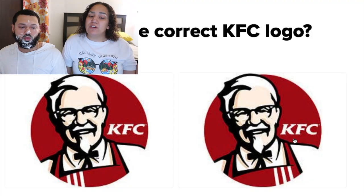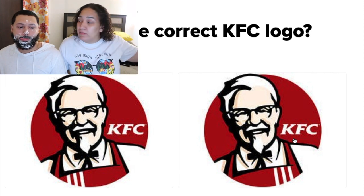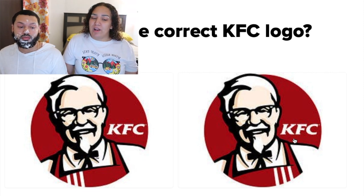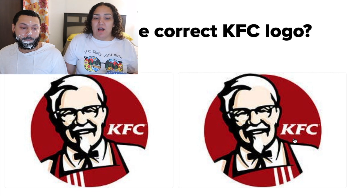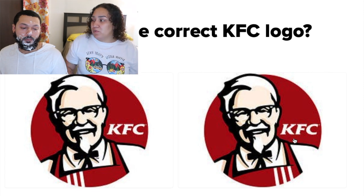I'm winning! Which is the correct KFC logo? We also have a KFC right out the window — but I'm going to go with the one on the right. This is hard. I'm going to go with the one on the right.